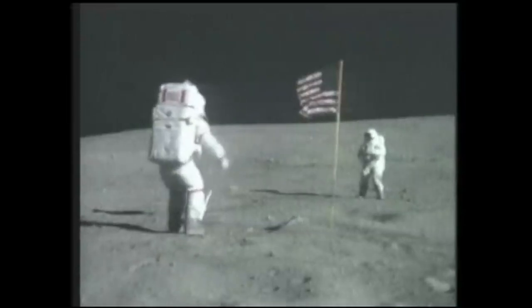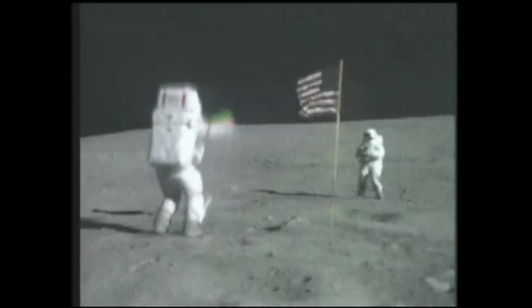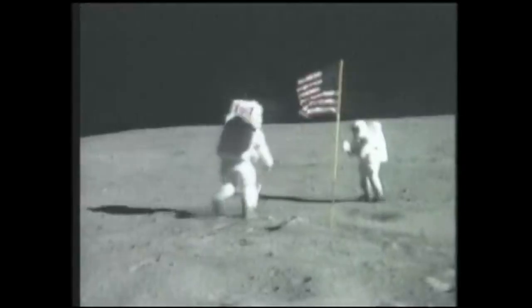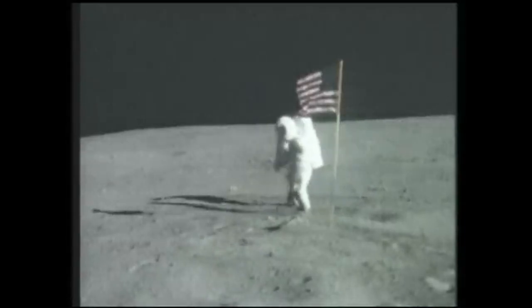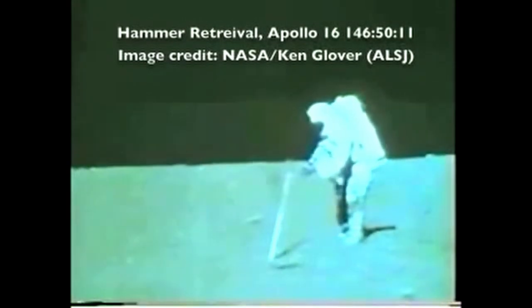The suits were incredibly awkward to maneuver in. There are many clips of astronauts hopping from place to place instead of traditionally walking, and clips of tumbles, trips, and falls throughout the Apollo missions. The suit simply didn't have enough flexibility to completely mimic the natural human body form. In this clip, astronaut Charles Duke demonstrates just how challenging it is to simply retrieve a dropped hammer.